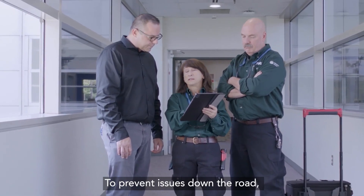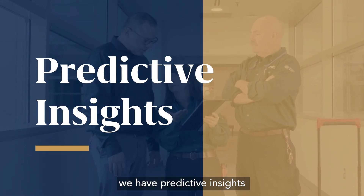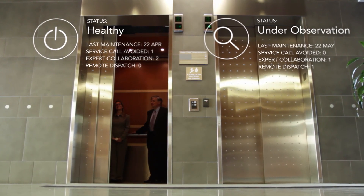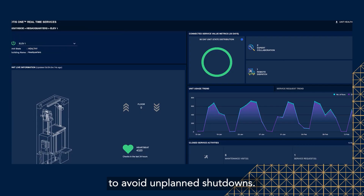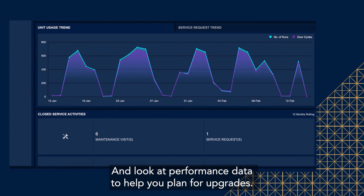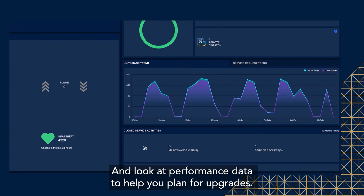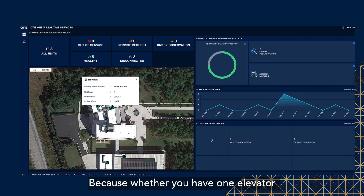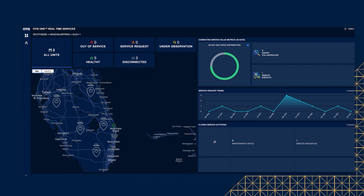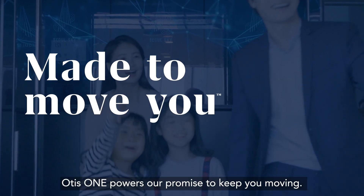To prevent issues down the road, we have predictive insights that allow us to schedule maintenance to avoid unplanned shutdowns, and look at performance data to help you plan your upgrades. Because whether you have one elevator or an entire portfolio, Otis One powers our promise to keep you moving.